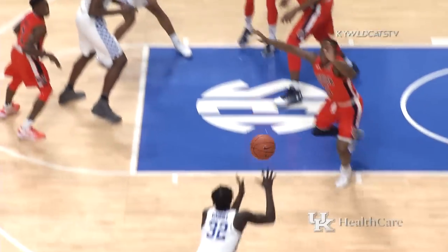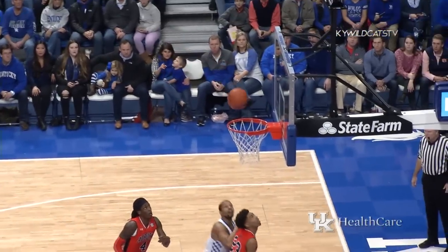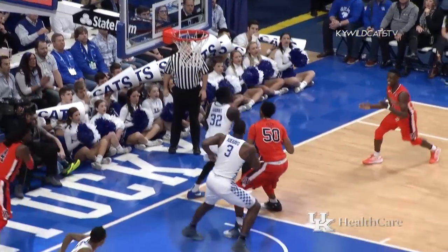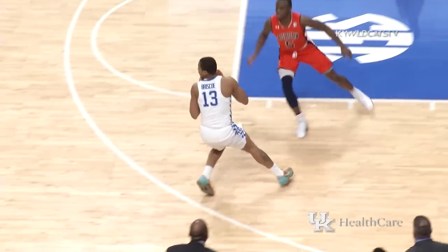Monk on the left wing, crossover dribble, gets into the paint, cross-court to Gabriel — open three, right side, good. Nice look by Monk. Dunnans with the lob, can't control it. Gabriel comes out with it, Kentucky on the run.